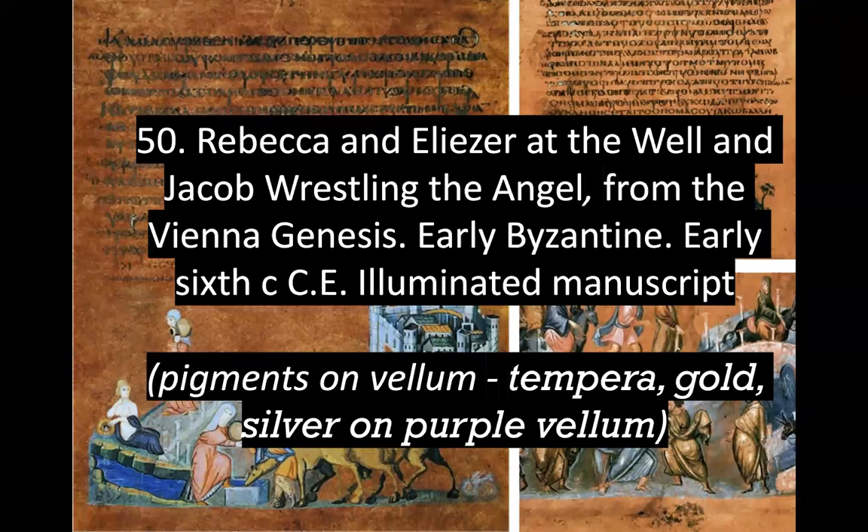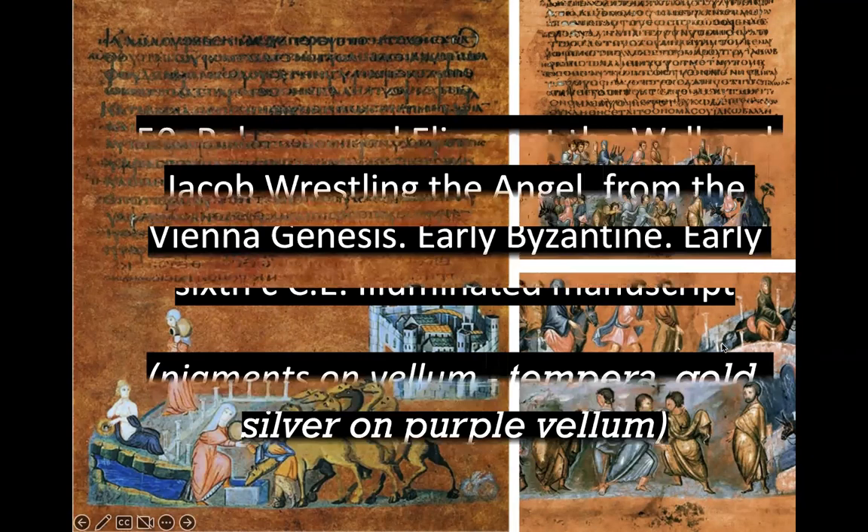This is called Rebecca and Eliezer at the Well and Jacob Wrestling the Angel. Both of these pages are from the Vienna Genesis. This is considered early Byzantine from the early 6th century. The materials — this is an illuminated manuscript, which is paint or pigments on vellum, that type of paper. Tempera, gold, and silver on purple vellum.